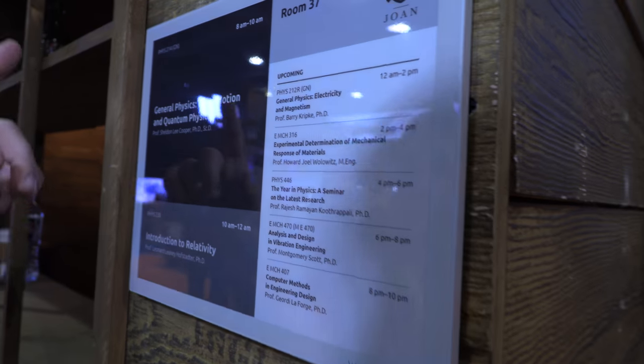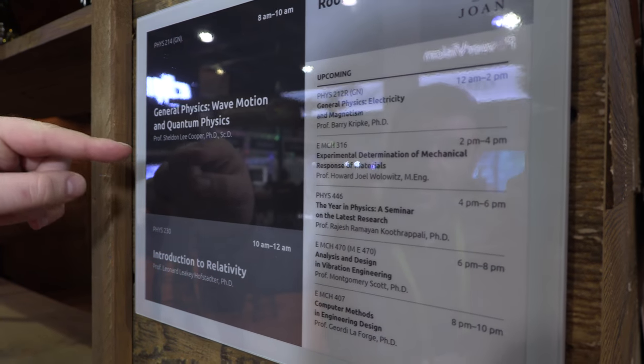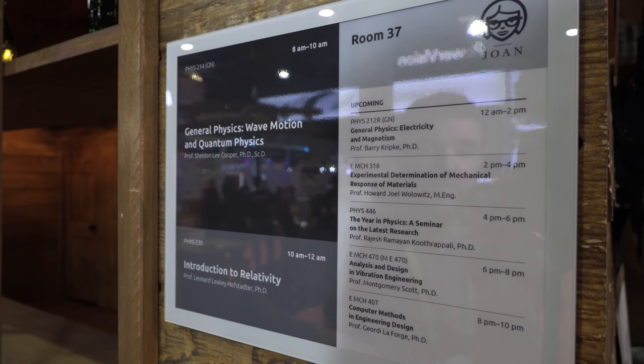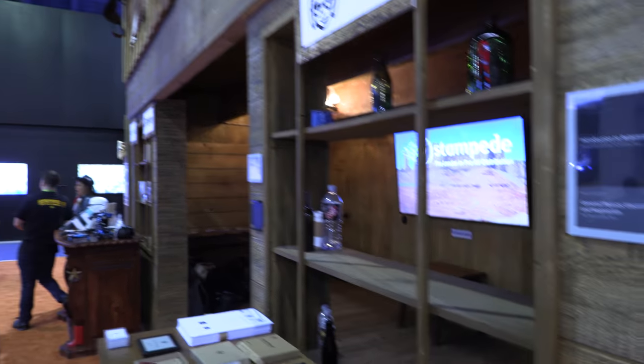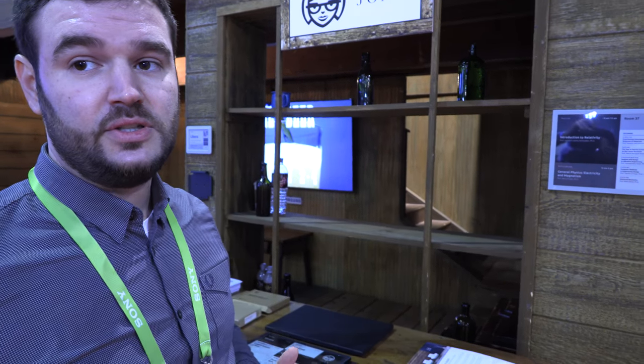It shows you the schedule for the actual classroom — the current session, the next one, and the next five upcoming. It will also be integrated with Brave Alert, which is a mass notification system. In case of emergencies it will display a message, and even if there's a power outage it will still show the last message — very useful in emergencies.